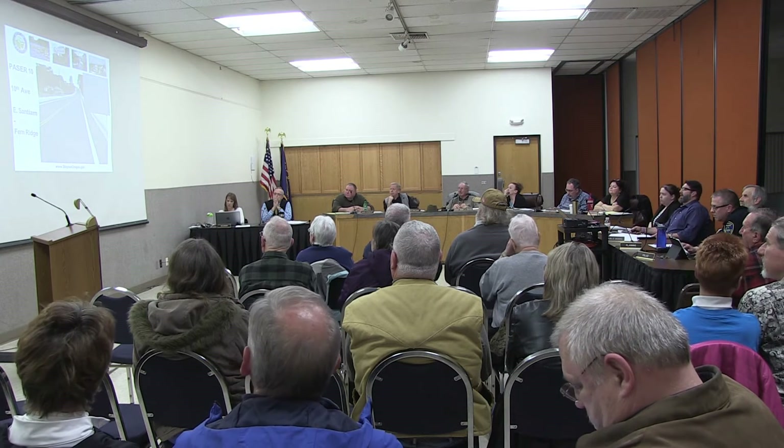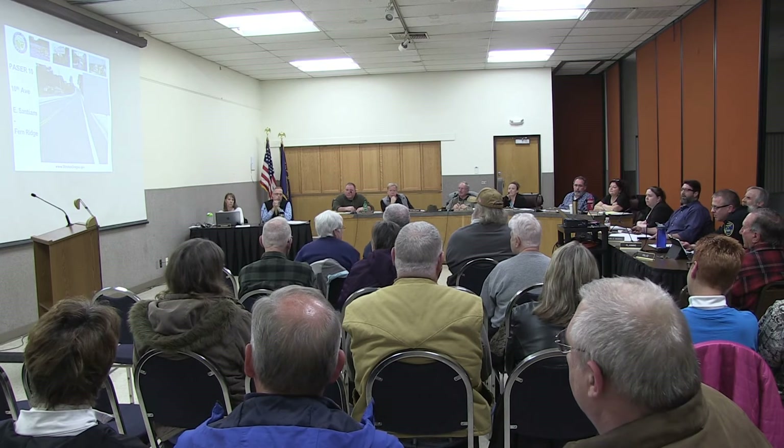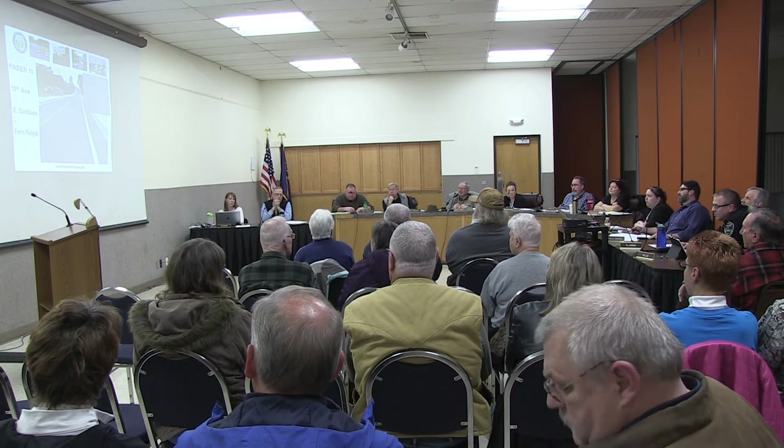Here's a picture of a Pacer 10 — one of the best streets we have. This is 10th Avenue at Sandy M and Fern Ridge, constructed around 2010-11. You can see it's about five or six years old and it's in good shape. That's what we'd like all our streets to look like.